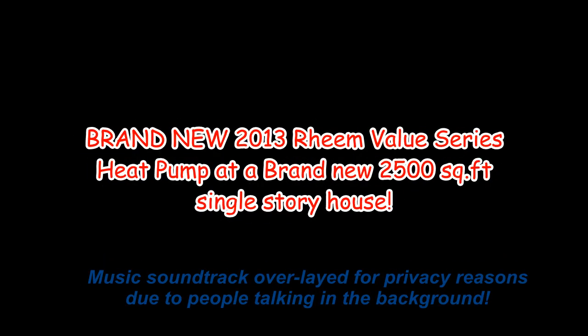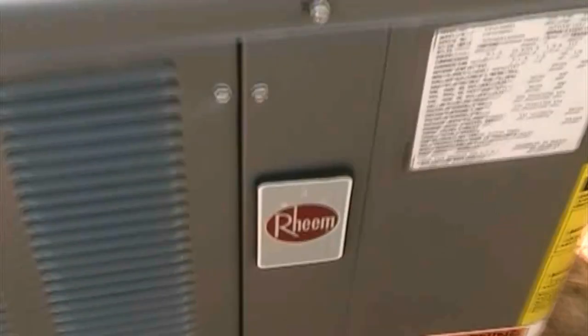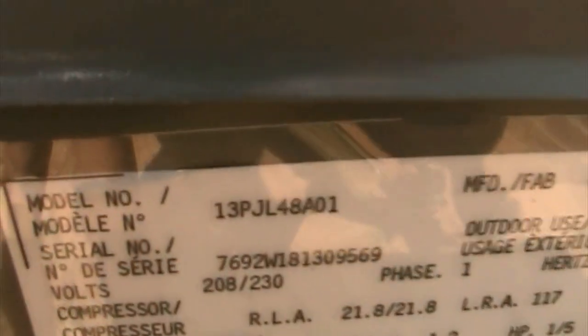I knew what kind it was because I could see it from the street. This is a brand new Rheem — by America's Homeplace Builders. This is a brand new house. This is a Rheem Fortine heat pump at 413 Georgia. It is a big heat pump, brand new here.